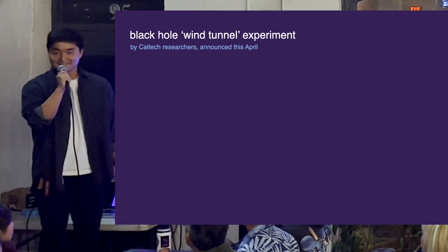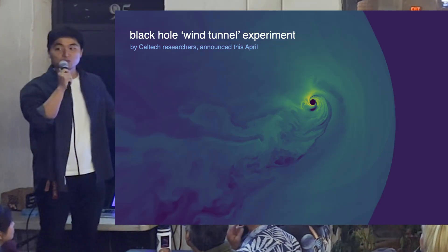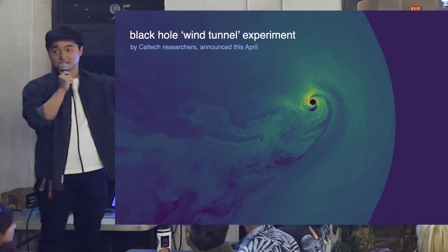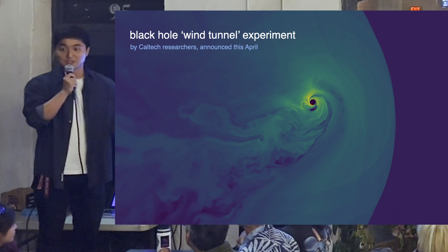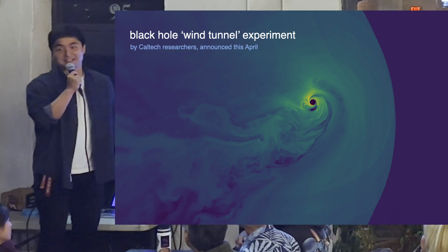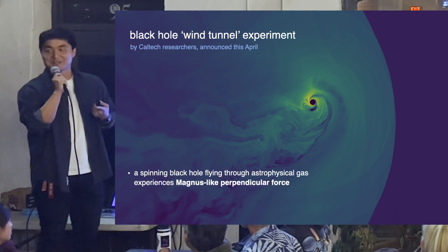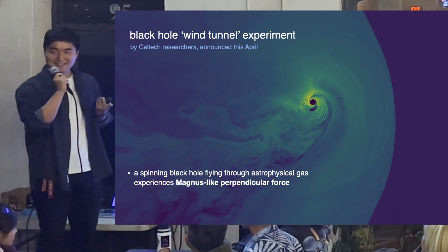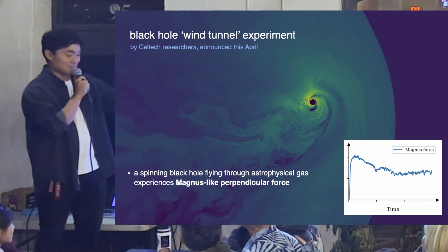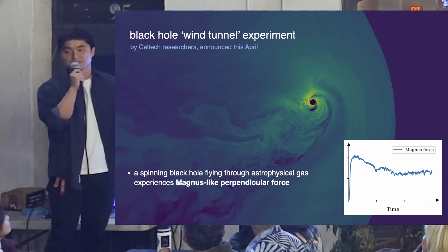We did it — and this is included in research my advisor and I published a couple of months ago. This is a real supercomputer simulation snapshot of a black hole wind tunnel experiment: the wind comes from the right, and the black hole rotates counterclockwise. You can see it grabbing spacetime and dragging the flow, with beautiful swirls from the interaction. The result: the black hole deflects in the same direction as a baseball — the Magnus force has a positive sign, bending the same way it does in everyday life.